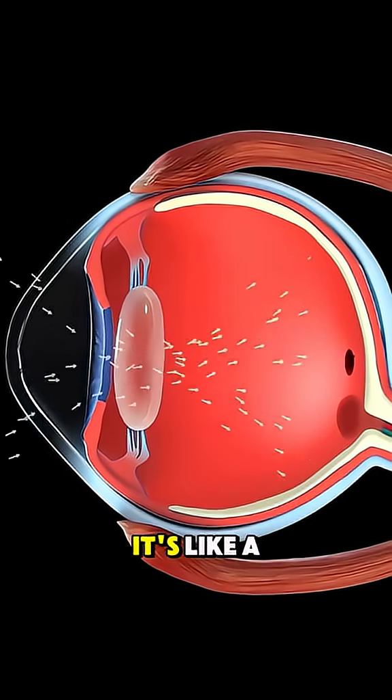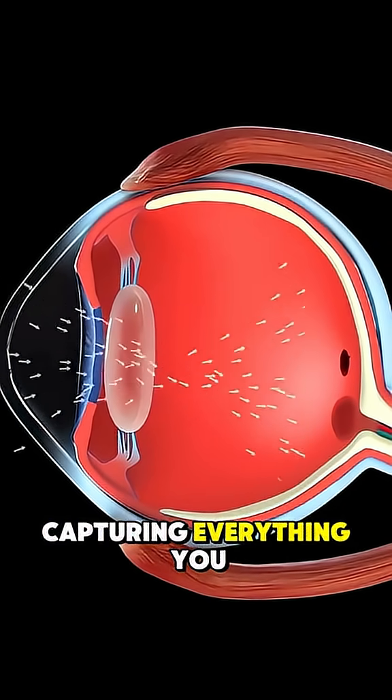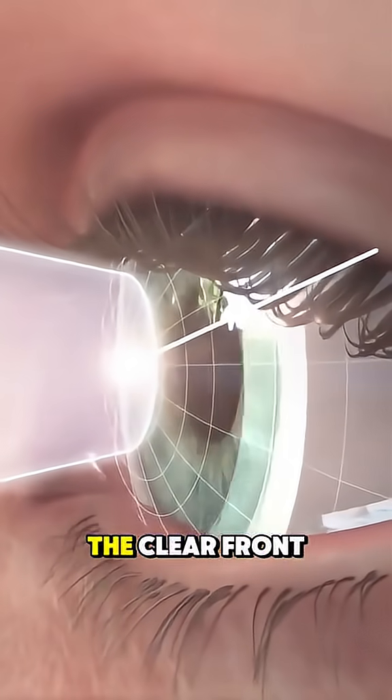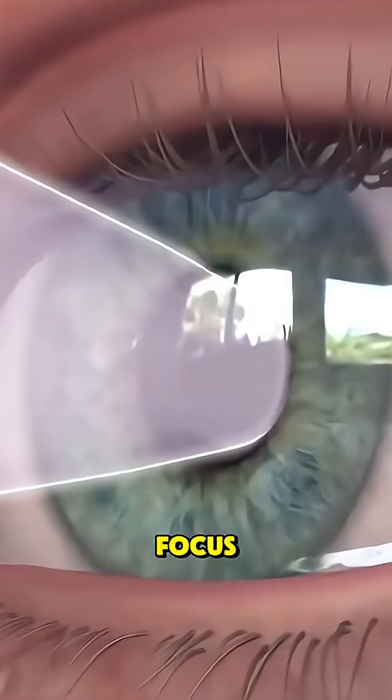Ever wondered how your eye works? It's like a tiny camera capturing everything you see in real time. Light first enters through the cornea, the clear front layer that bends the light to help focus.